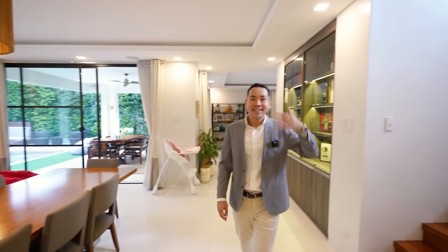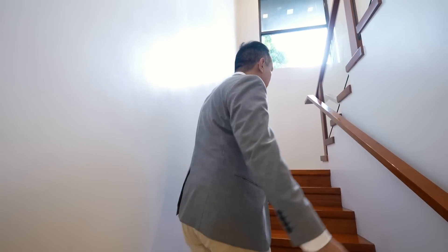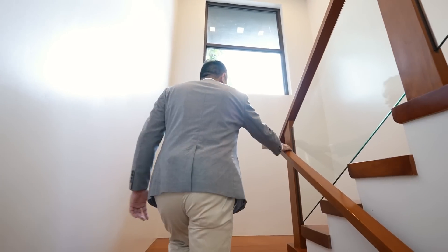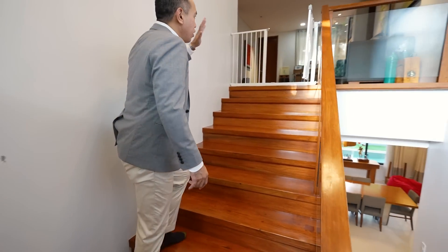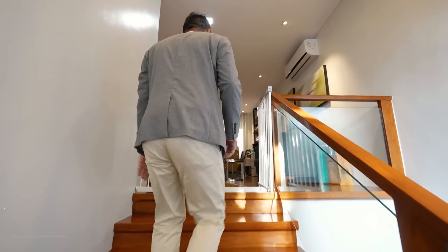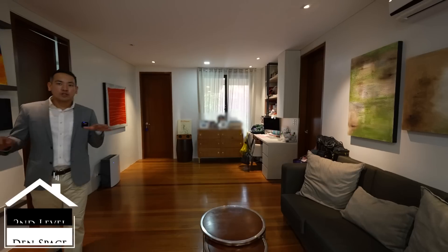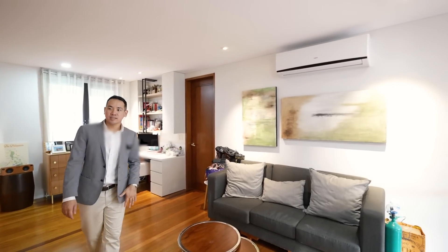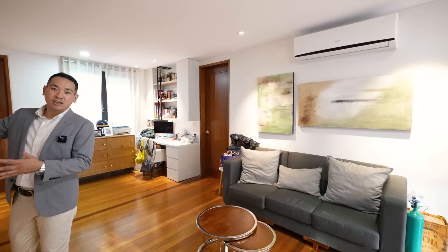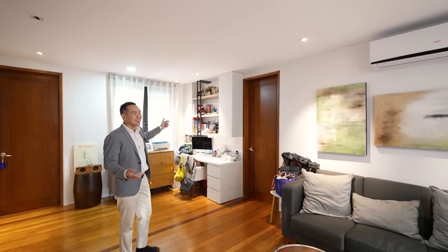Now it's time to explore the second level of the home. You have natural wood for the steps, tempered glass, and natural wood also for the railing — very well built. Here you have your second level den space, currently set up as a multi-purpose area where you have a couch space. You can easily have a television here on the other side if you'd like, and right now it's being used as a workspace and study area.